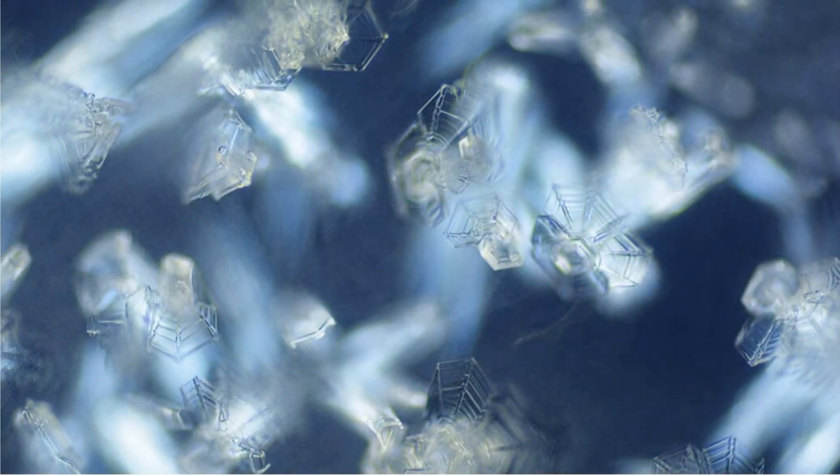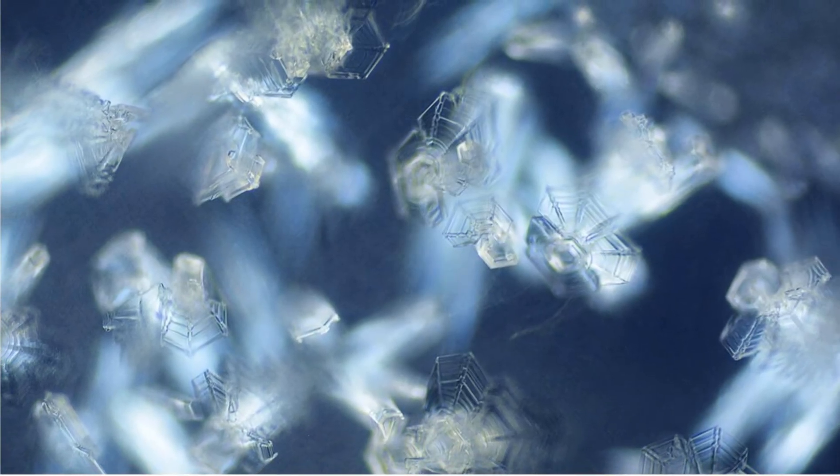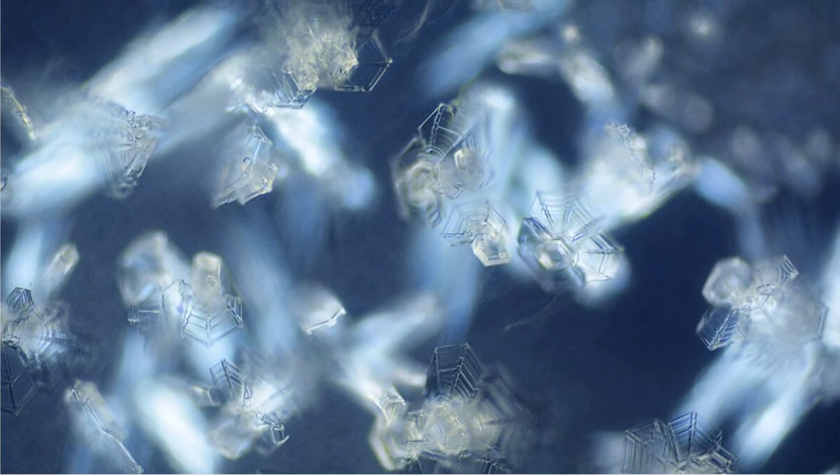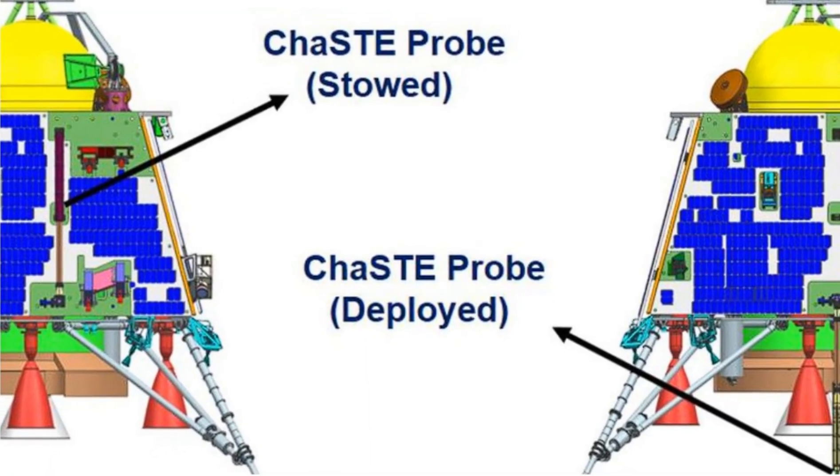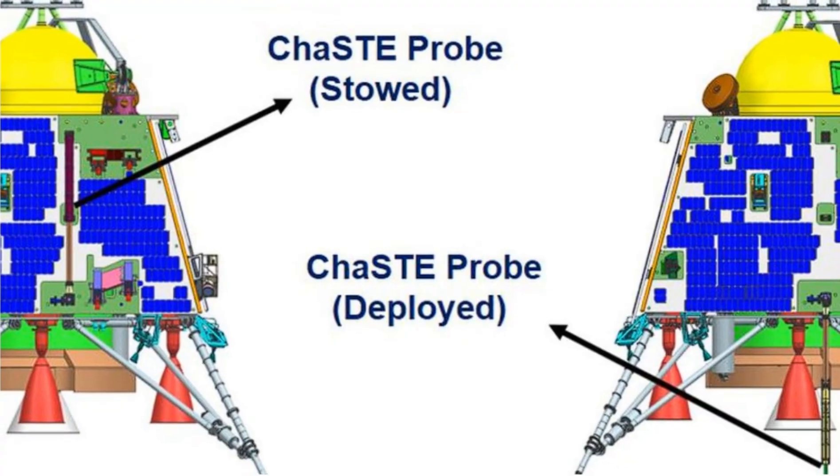The study of ice particles can also reveal vital information about the moon's geological history. The Chasti probe, part of the Chandrayaan-3 mission, measured temperatures from the surface down to a depth of 10 centimeters.